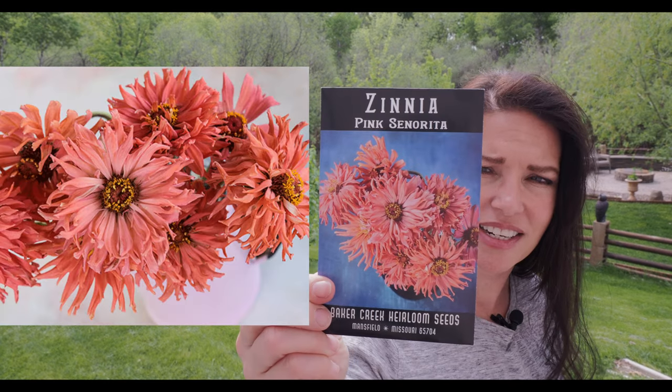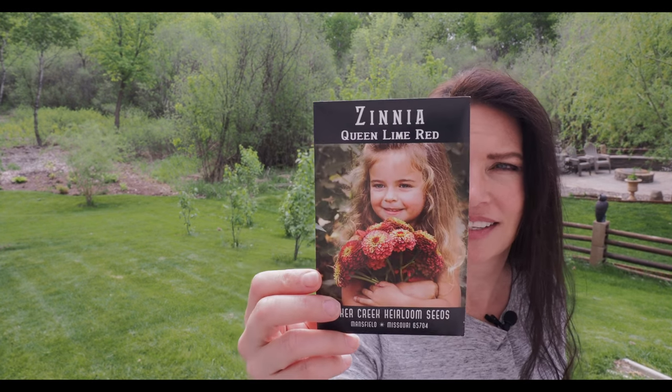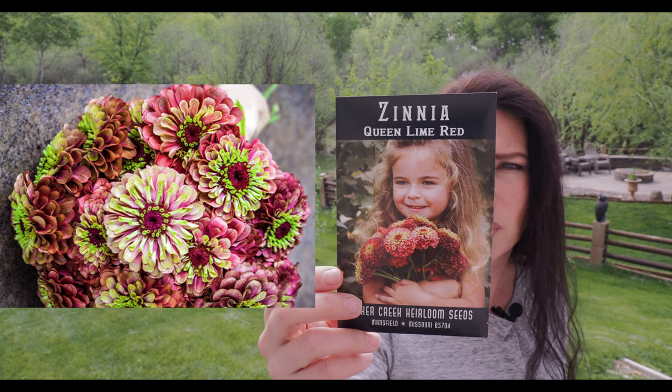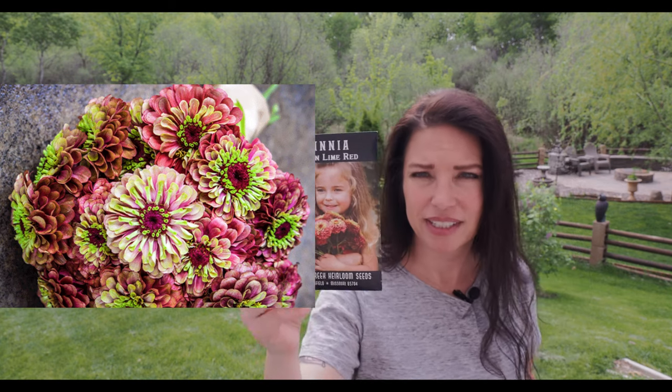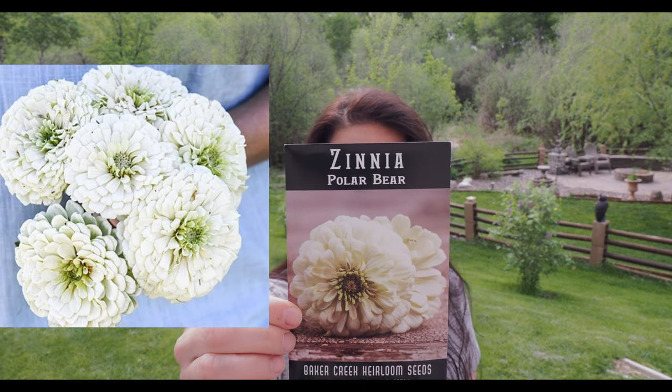It really just caught my eye. I was going through the catalog and seeing which ones I liked — I tend to lean towards more pinks and purples and whites instead of the warmer colors. Here's another one — this is called Queen Lime Red. It almost looks like a dahlia, with ruby tones and apple green. Really excited about that. And then last but not least, we have Polar Bear. These are supposed to get really big, and this also looks kind of like a dahlia.